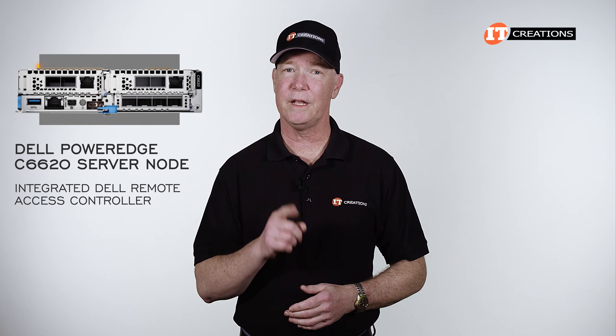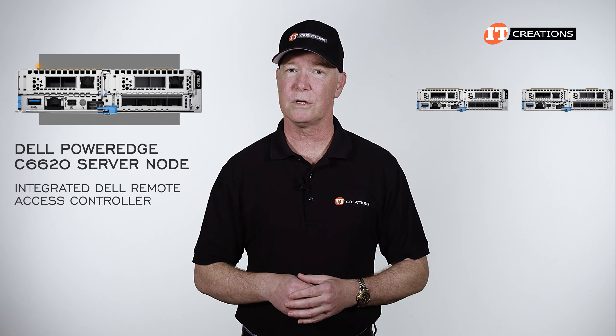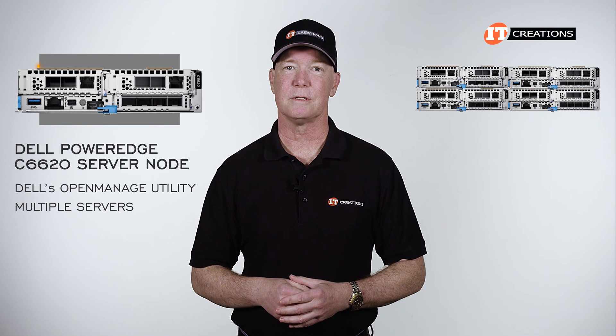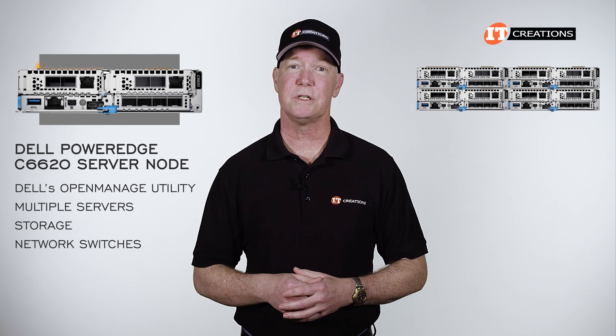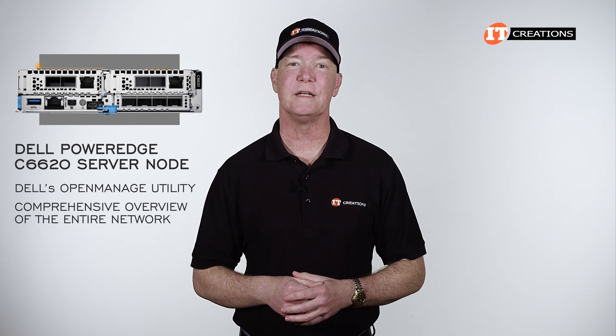We did a short video on iDRAC 9.0 Enterprise which you can see here. While iDRAC is good for one or two servers, Dell's OpenManage utility is for managing multiple servers, storage, network switches, and that kind of thing — providing a more comprehensive overview of the entire network.